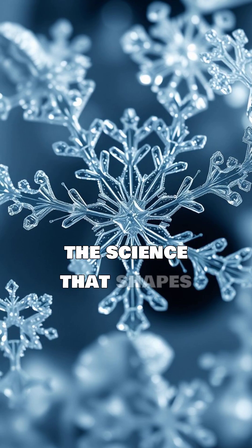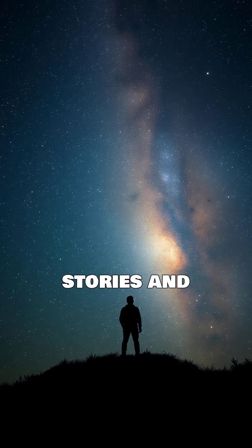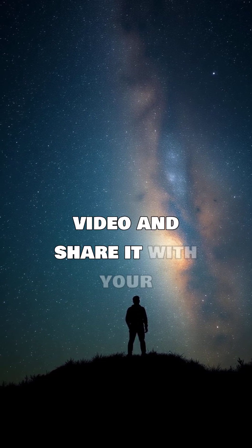Want to learn more about the science that shapes our world? Subscribe to our channel for more fascinating stories and in-depth explanations. Don't forget to like this video and share it with your friends.